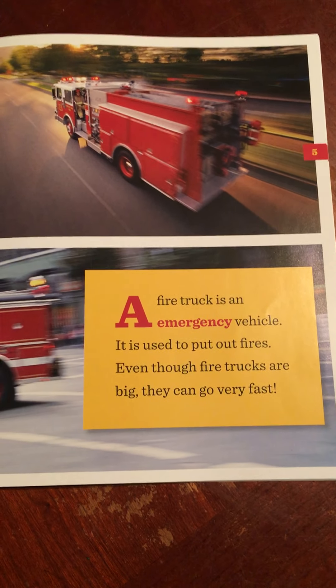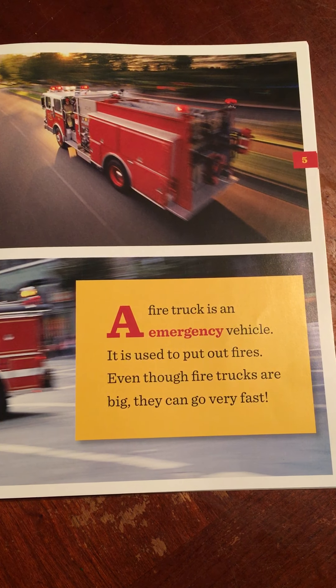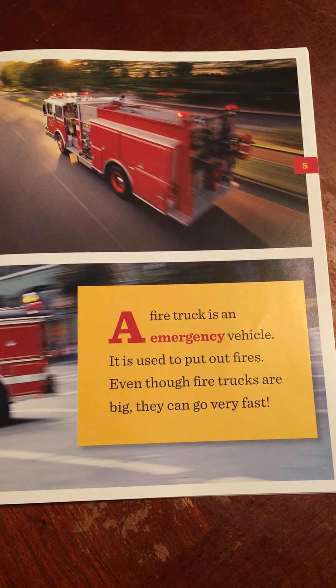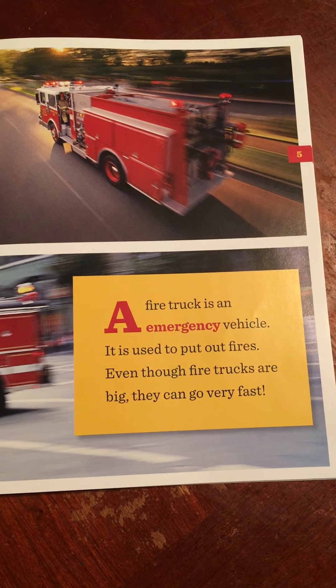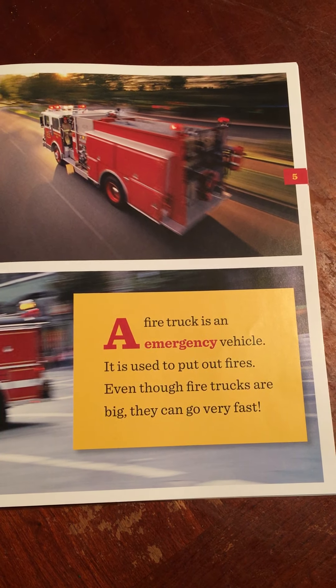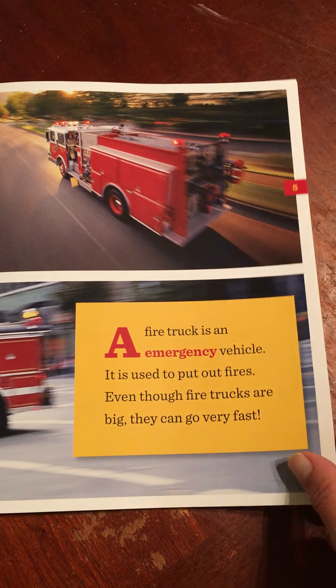A fire truck is an emergency vehicle. An emergency vehicle is something such as a car, helicopter, or truck that is used to bring people like police officers and firefighters to accidents or fires. It is used to put out fires. Even though fire trucks are big, they can go very fast.